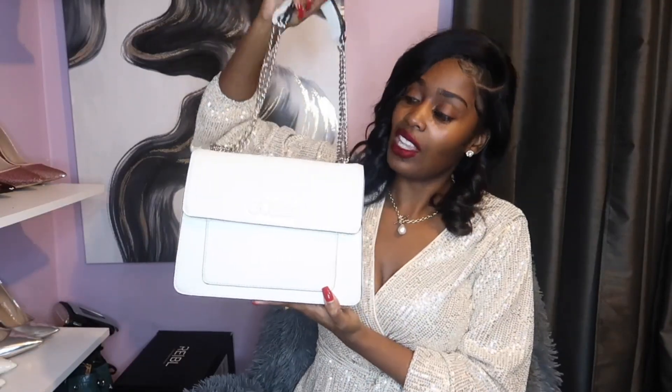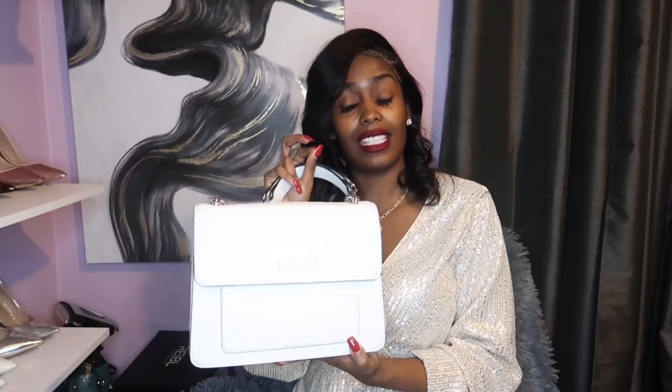This was worth it because it is a white bag and it does go with a lot of things — I feel like that is essential.